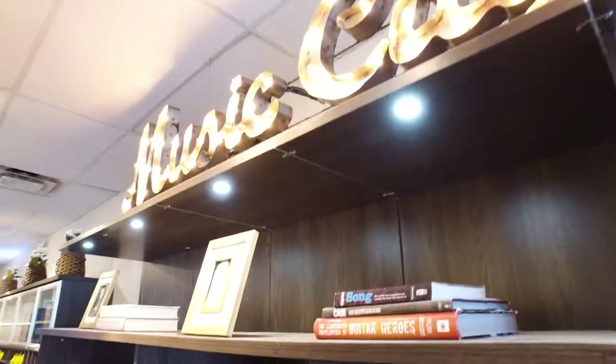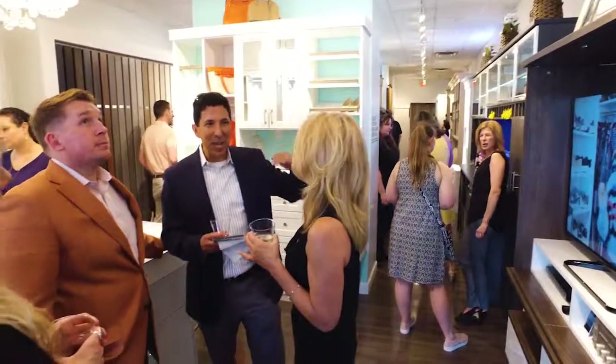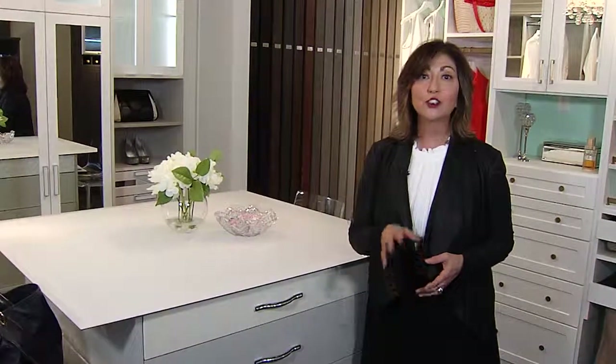Now California Closets Nashville is celebrating the update to the award-winning showroom, dubbed Showroom 2.0. I'm Sylvia Castaneda in Cool Springs inside this gorgeous California Closets showroom, where the topic of conversation at this celebration is how beautiful organization can be in every room of a home.